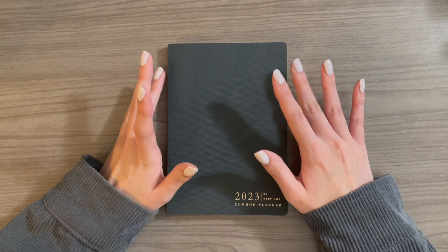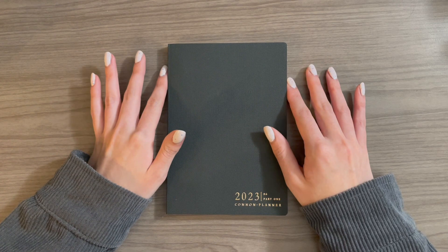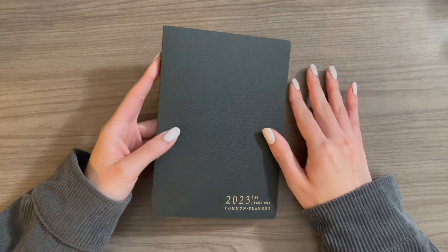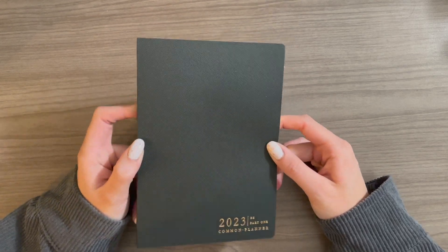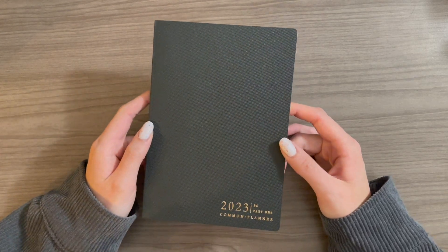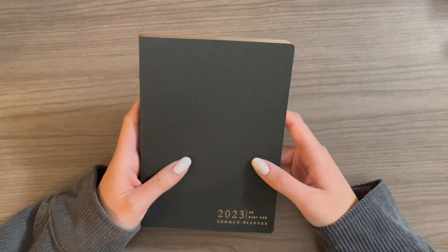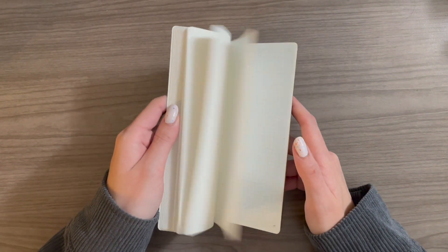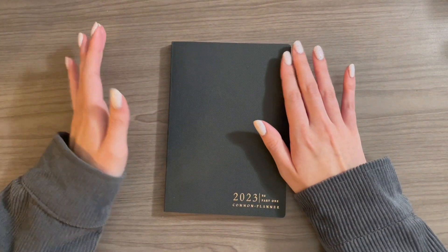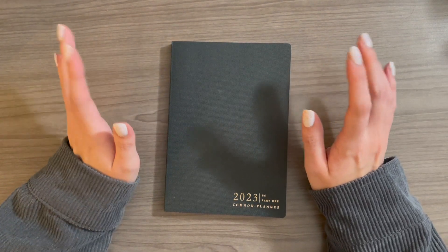But then people started getting theirs. I watched a lot of videos about it and was like, oh my God, that's so pretty. And then I was really sick and she had an overstock sale and I bought it. So this is the B6 Common Planner. I got the half year edition and I love it. It's so pretty and cute and small, and I fell in love with it and I knew I had to rearrange my lineup to figure out how to get it in here.